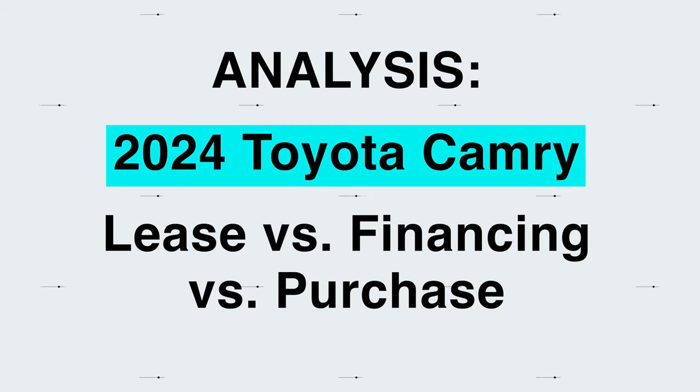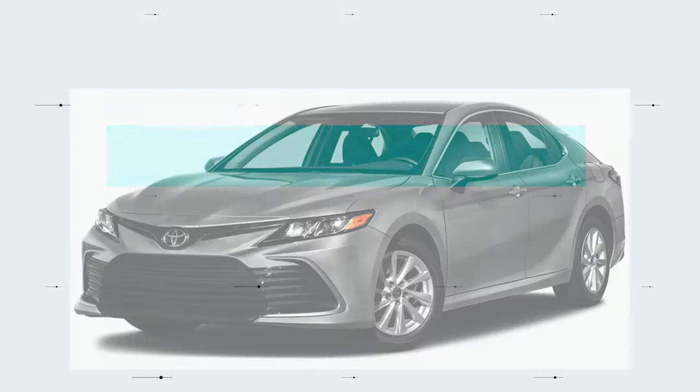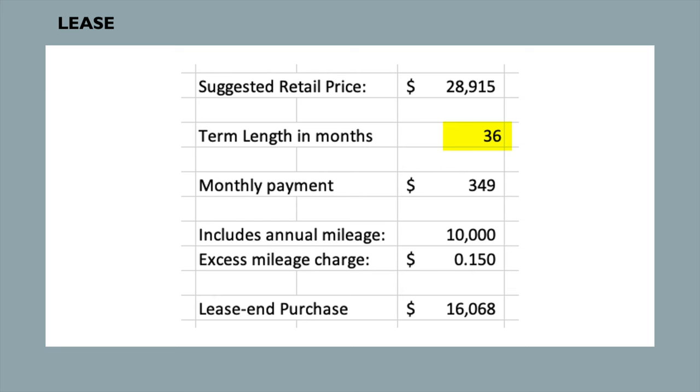Now let's look at a real-life example. On the Toyota website, they show a deal on a 2024 Camry with a price of $28,915. Sales tax is charged on car sales and leases in most states, so I used the national average sales tax rate of 5% in all examples. This is a 36-month lease with a monthly payment of $349, an annual mileage cap of 10,000 miles, and an excess mileage fee of 15 cents per mile. Over three years, you'd be allowed 30,000 miles total. Driving 35,000 miles would cost an extra $750 at lease end.